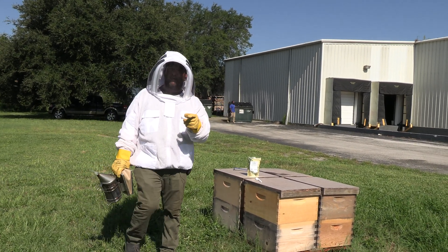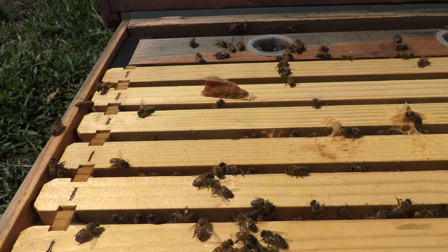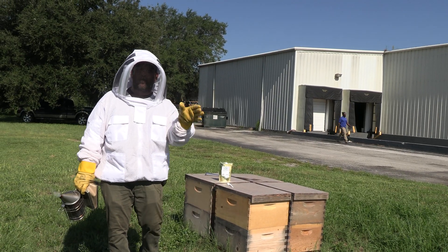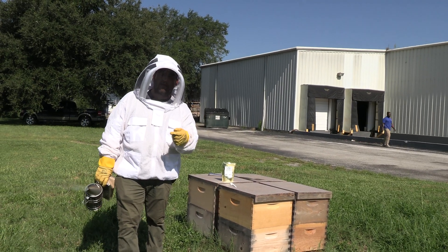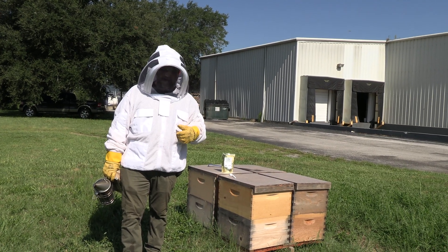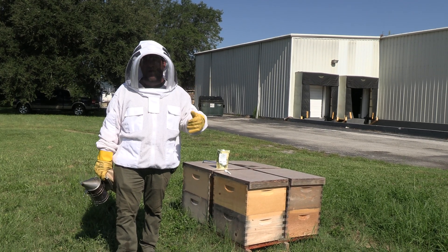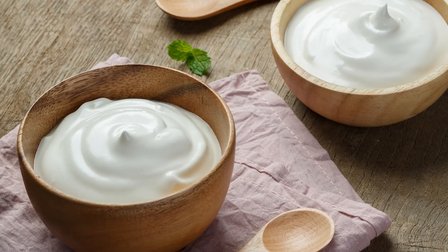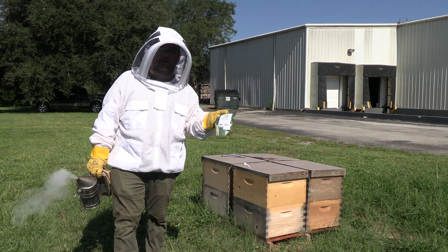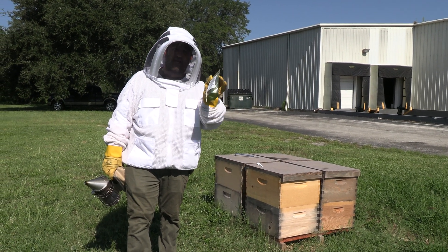Believe it or not, honey flows stress bees out. So anytime after a beehive goes through a stressful scenario, it's highly recommended that about two weeks after, you sprinkle in some ProDFM so you can help rebuild that good bacteria that got knocked down. ProDFM acts very similar to the way yogurt acts for us — it helps our digestive system and the concept behind ProDFM works the same exact way.